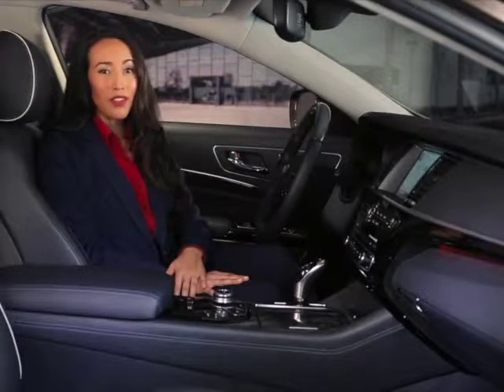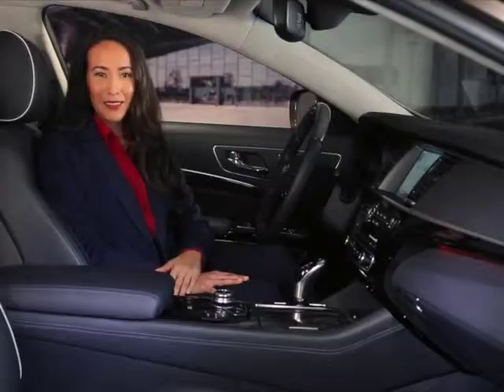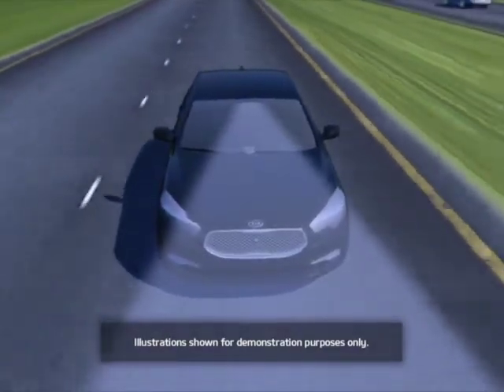The Lane Departure Warning System monitors, through a windshield sensor, the position of the vehicle within its lane. This vision-based system uses algorithms to interpret and estimate roadway alignment.